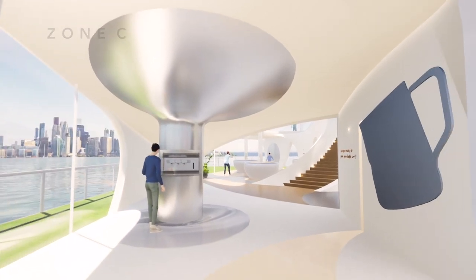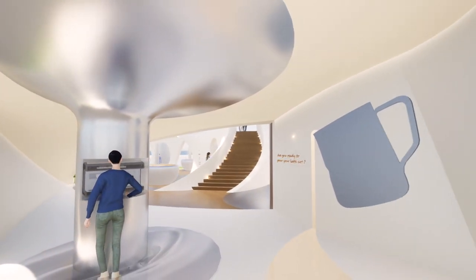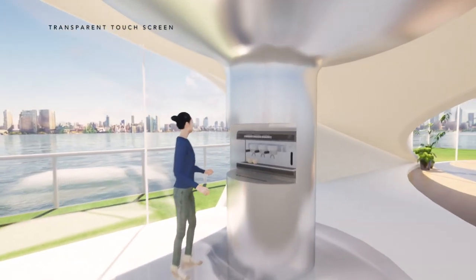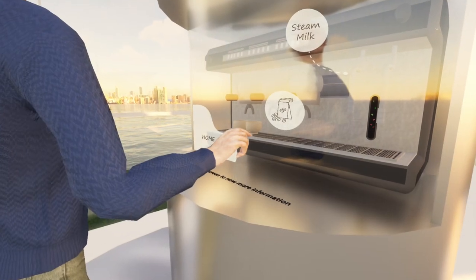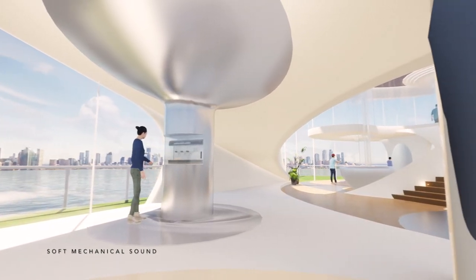Zone C is about the technical and chemistry side of latte art. Do you know the secret behind latte art? It's about the mechanical and chemistry aspects — like temperature control, the angle of steaming the milk, and the texture of milk foam. This information is displayed on a curved world screen by animation. There's also a transparent touch screen to display information about the coffee machine, and a screen on the floor that displays a milk steaming animation with soft mechanical sound.